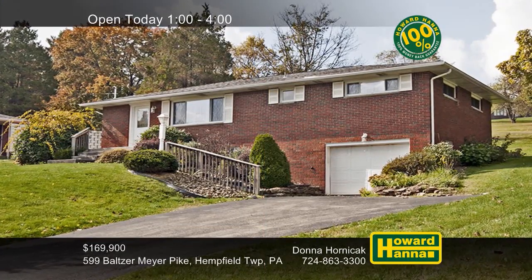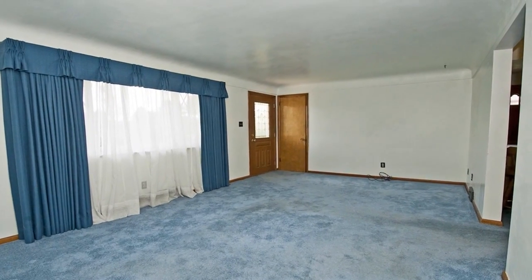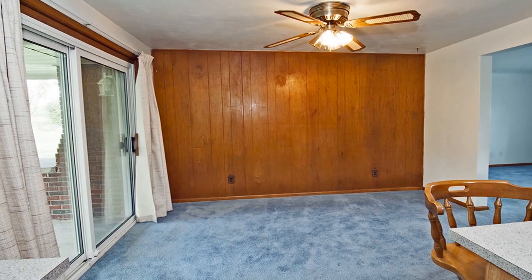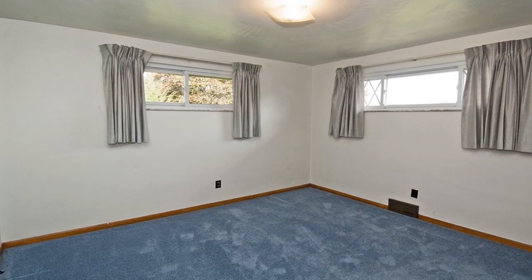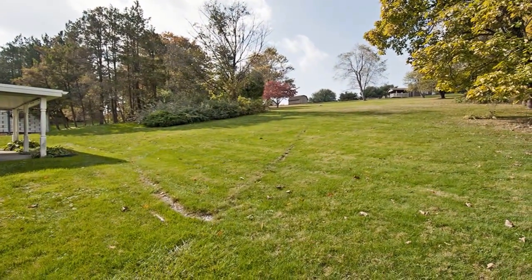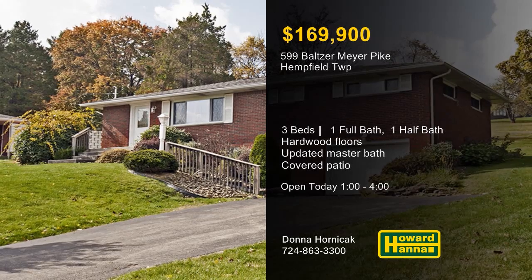Situated on nearly three-quarters of an acre in Hempfield Township, this three-bedroom, one-and-a-half bath ranch could be your new home. Newer windows are present throughout, framing attractive views of your surroundings. An HSA home warranty and a 100% money-back guarantee can protect your investment. A breakfast bar fronts the fully-equipped eat-in kitchen, whose recessed lighting shines down on a hardwood floor. The master suite includes an updated bath by Bath Fitter with a transferable warranty on its tub surround. Sliding doors in the dining room lead out to a covered patio and a neatly kept yard. Take a full tour with Donna Hornacek and contact Howard Hanna Mortgage for information on the My First Home program.